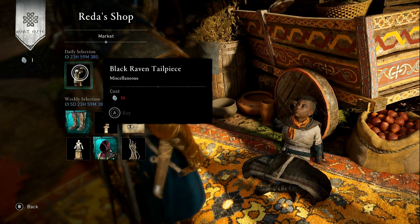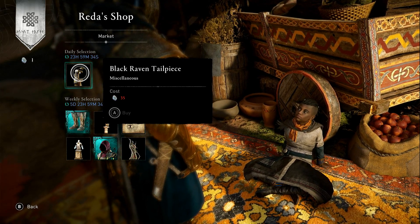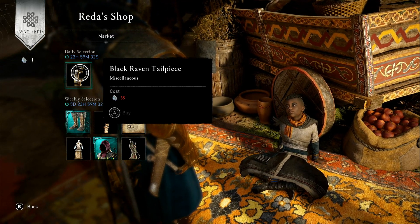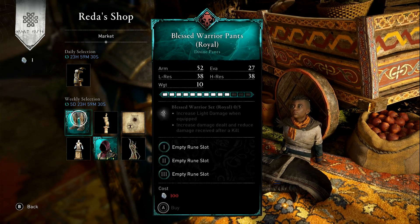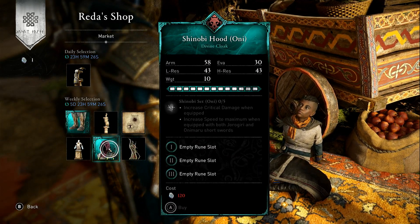In Redashop today we've got the Black Raven tailpiece for 35 opals — it's a tailpiece for the ship. I'm personally not interested in this sort of thing, but you might be. You might want to keep your eyes on this, and well, not much else.